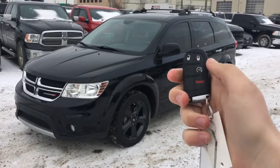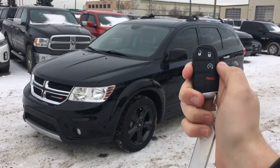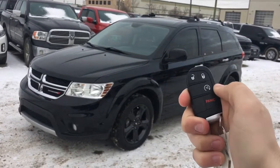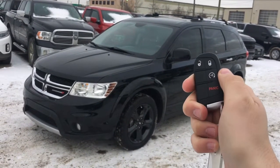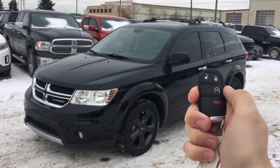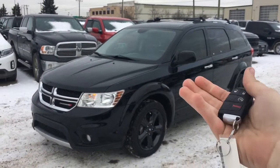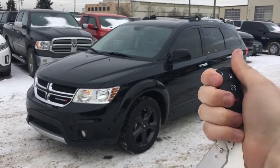There's a proximity key fob with remote start. Press the button twice — the first honk means the doors are locked, and the second honk means it's going to start. There it is — remote start is awesome.